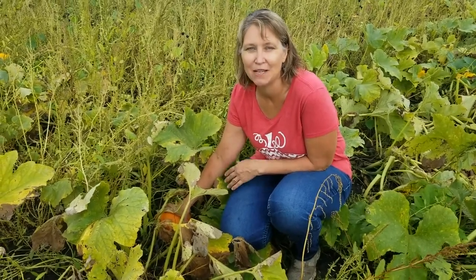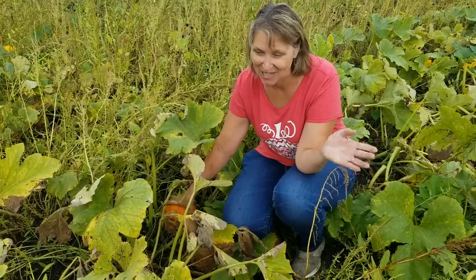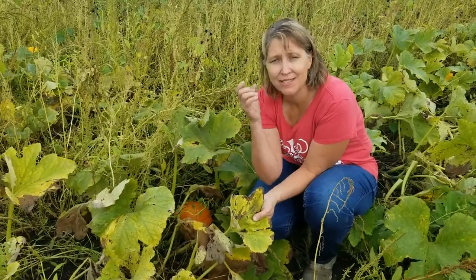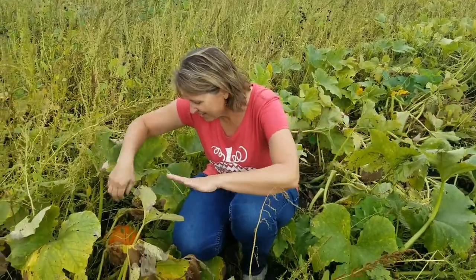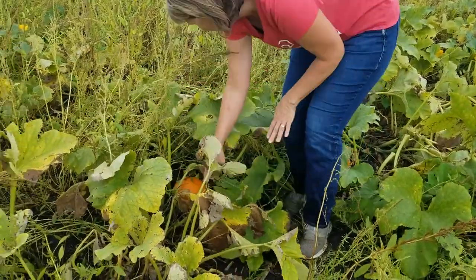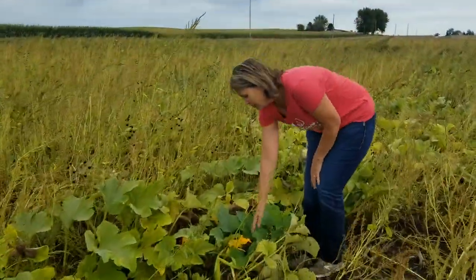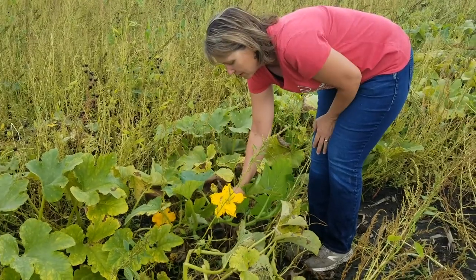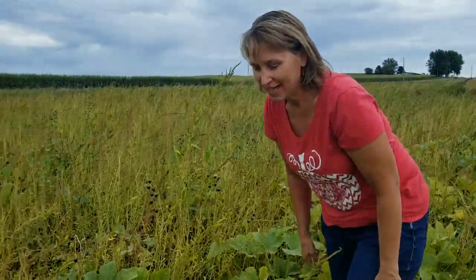Once in a while a wild pumpkin or gourd vine might come up because someone left a pumpkin or gourd and it sprouted, but essentially it was planted there too, kind of accidentally. Farmers plant them intentionally, and then the vines grow very long through the summer — up to even 20 feet long — and they get little flowers on them. Here's an example of a pumpkin flower, and then the bees will pollinate it, carrying the pollen from another part of the plant.